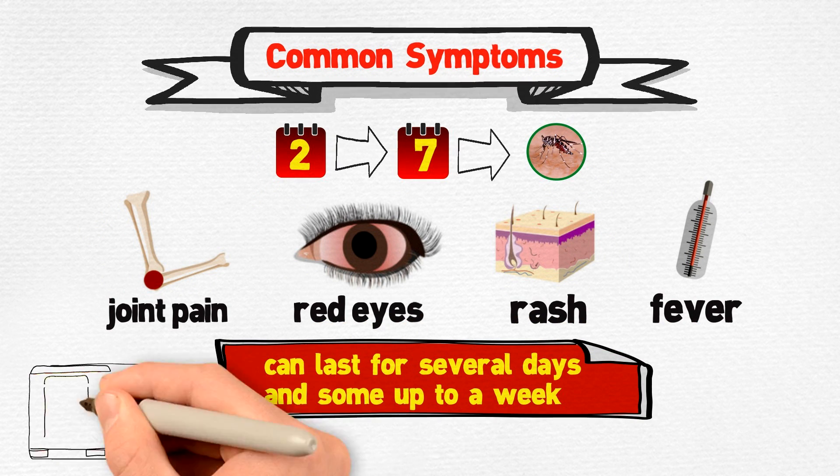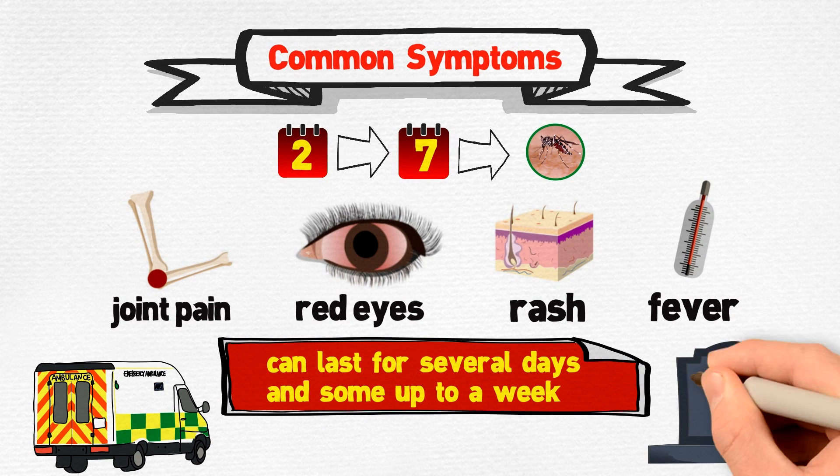The infected rarely gets sick enough to necessitate a hospital visit, and death is very rare as well.